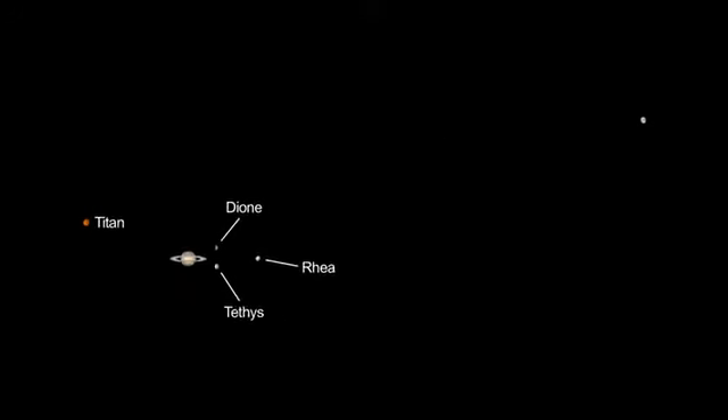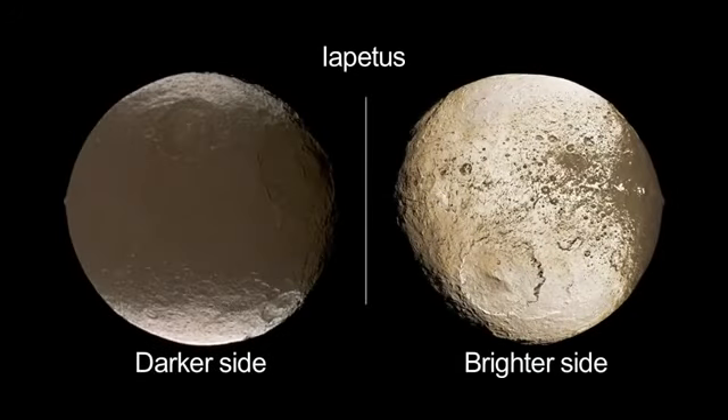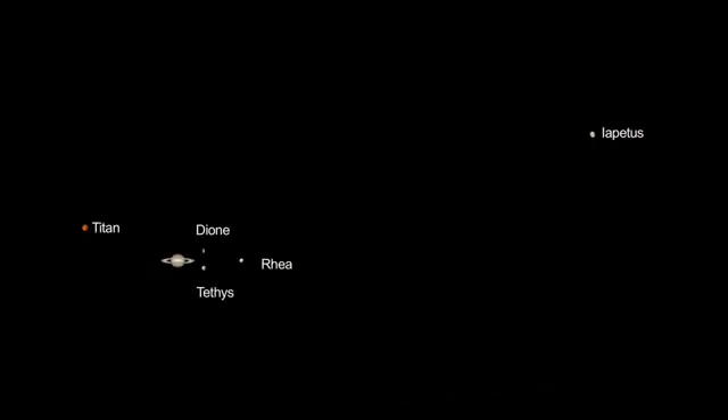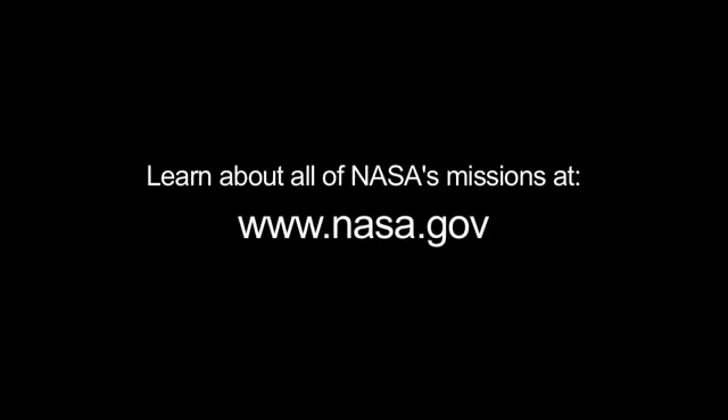With a good finder chart, you can spot Saturn's two-tone moon, Iapetus, when its brighter side faces Earth, making the moon appear a magnitude brighter. It's quite far from Saturn, but look on the days on either side of February 8th, 13 ring diameters away. You can learn about February's Year of the Solar System theme at solarsystem.nasa.gov/yss, and learn about all of NASA's missions to the Solar System and beyond at www.nasa.gov.